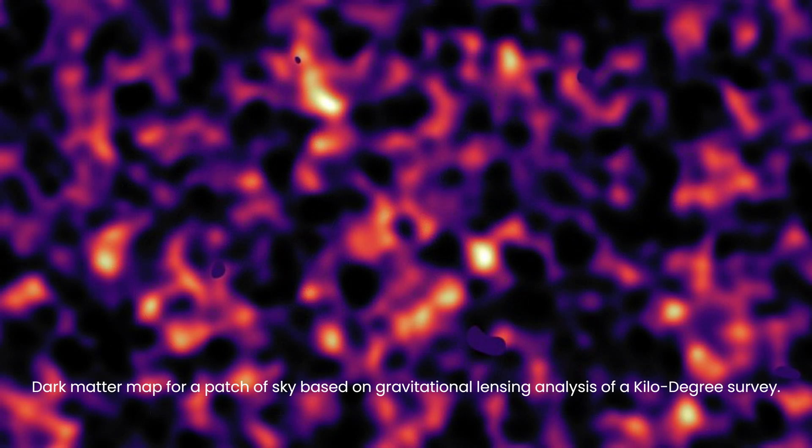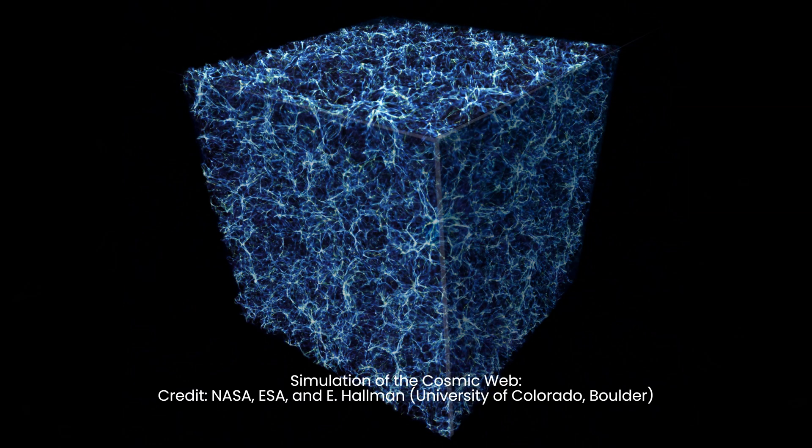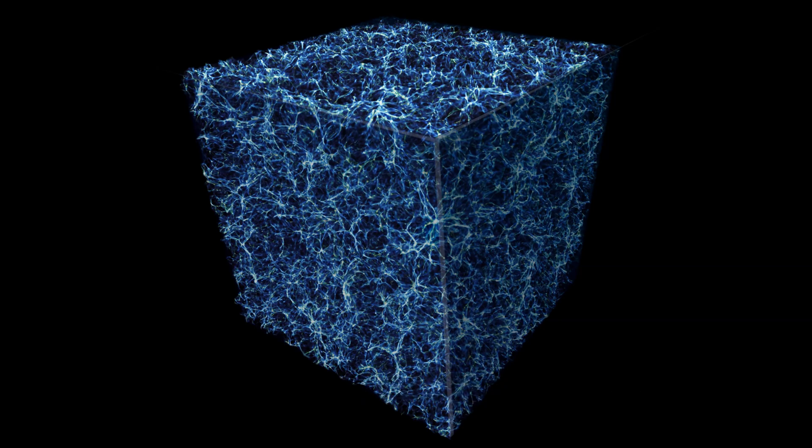Additionally, it may help pinpoint the elusive dark matter and the missing normal matter within the cosmos, with estimates suggesting that approximately 60% of the hydrogen produced during the Big Bang resides within this cosmic web.